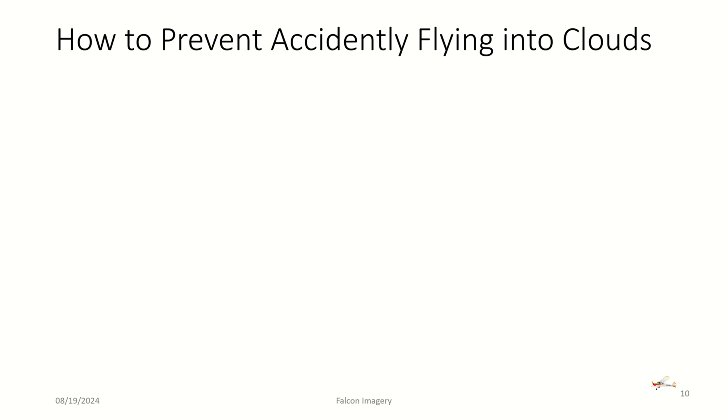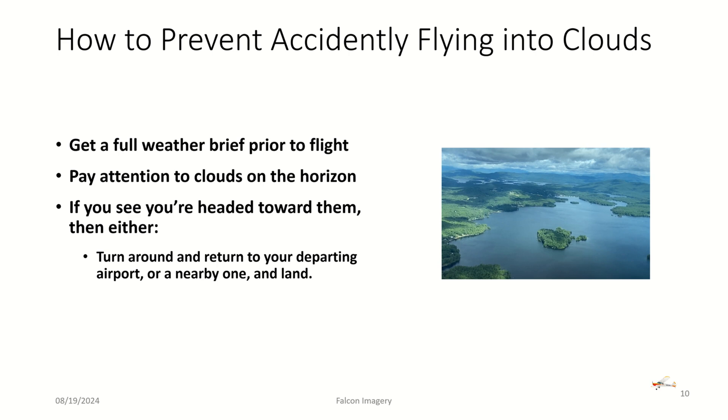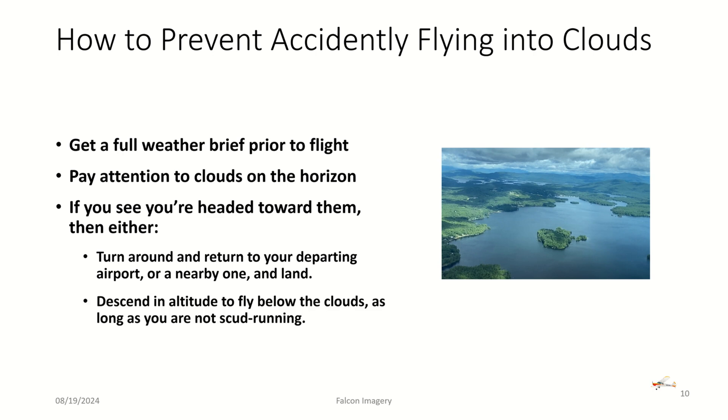How do we prevent accidentally flying into clouds? First and foremost, get a full weather briefing before you fly — know what you're potentially getting yourself into on that flight. Second, pay attention to clouds on the horizon as you're flying toward your destination. If clouds are right on the horizon, you may want to start turning around. You can return to your departing airport or a nearby one and wait until conditions improve, or descend to fly below the clouds — as long as you're not scud running. If clouds keep getting lower and you keep getting lower, you'll eventually face controlled flight into terrain.